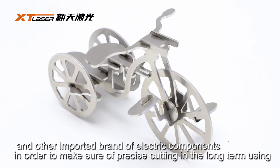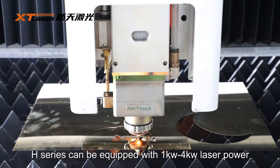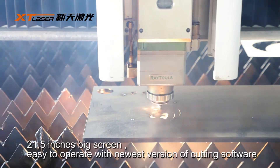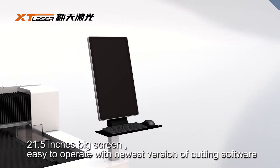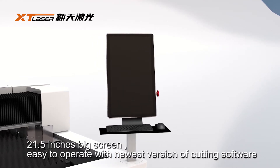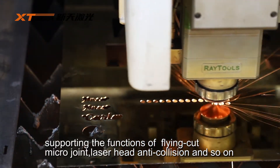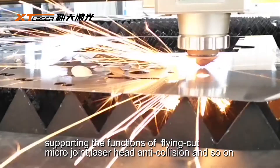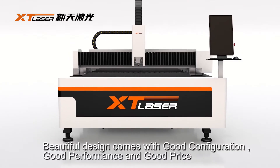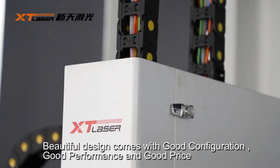In order to ensure precision cutting in long-term use, the H-series can be equipped with 1kW to 4kW laser power and a 21.5-inch big screen. It operates with the newest version of cutting software, supported with functions of flying cut, micro joint, laser head anti-collision, and more. Beautiful design comes with good configuration, good performance, and good price.